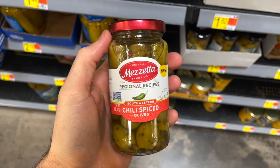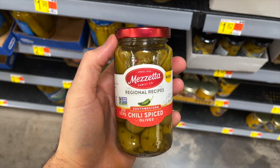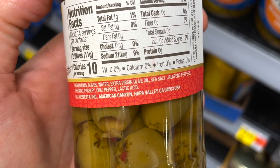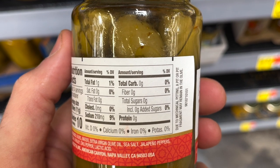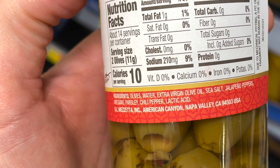These Mazzetta Southwestern Chili Spiced Olives are a fantastic clean keto Walmart snack option. The ingredients are just olives, water, EVOO, jalapeño peppers, oregano, parsley, and chili peppers. Each serving has zero grams of carbs and just 10 calories, making them a low-calorie snack option as well. It's $3.47 for a five-ounce jar at Walmart.